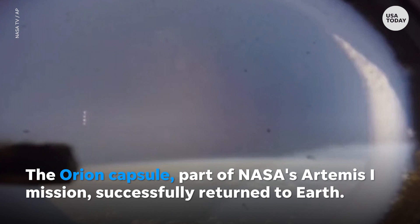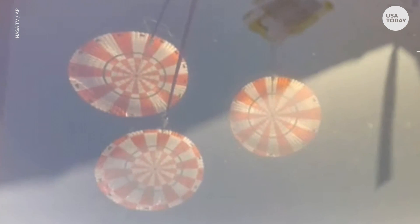Cabin camera looking out of the upper hatch of Orion. Flight Dynamics reports Orion straight and narrow on a true course toward its splashdown site. We have three fully inflated main chutes. Time to splashdown: 90 seconds.